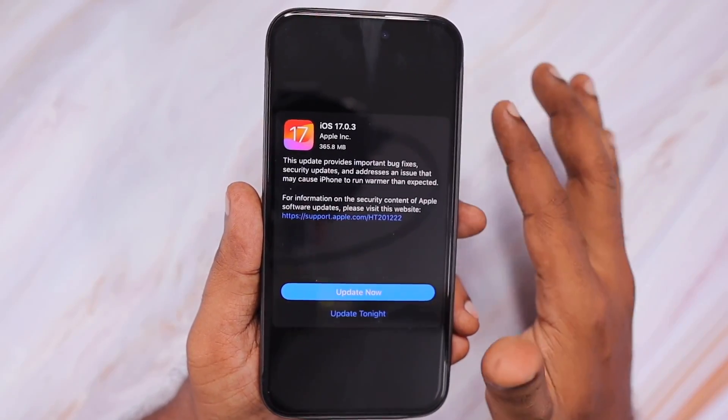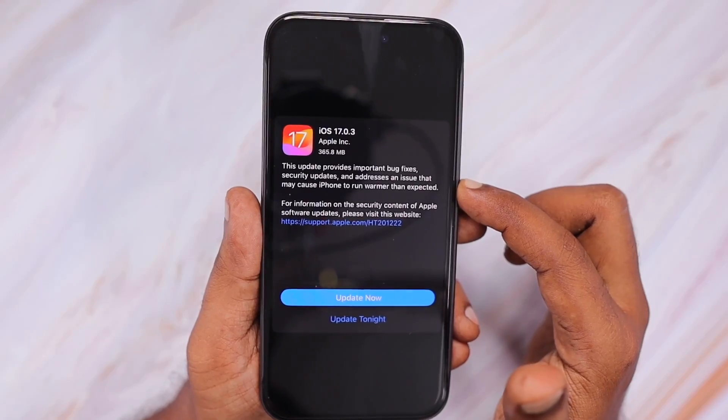Apple released iOS 17.0.3 with better optimization, and it is confirmed that iPhone 15 series along with all other iPhone models running iOS 17 are not getting as much heat compared to previous versions. So if you are experiencing this issue, immediately update your iPhone to the latest stable version — currently 17.0.3 — and you will see the overheating problem getting fixed.